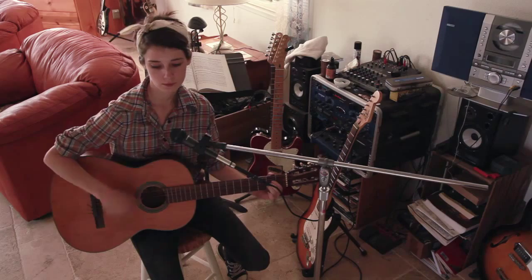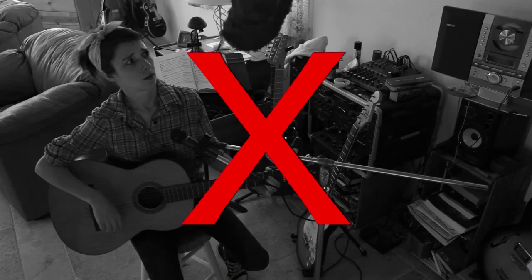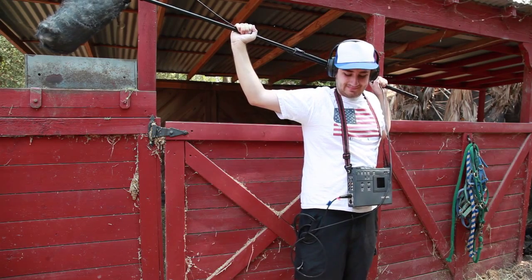Cut! Come on! You've seen it before — ugly boom mics ruining your shots! Well, not anymore!